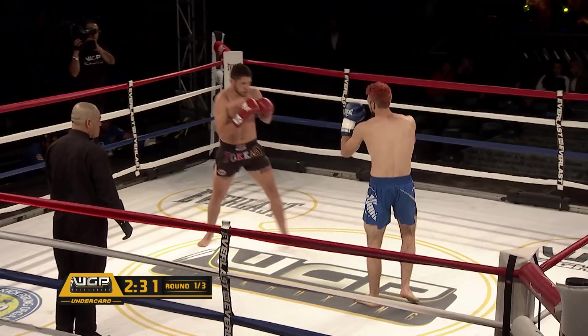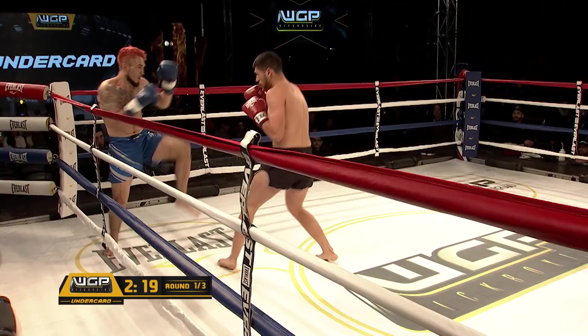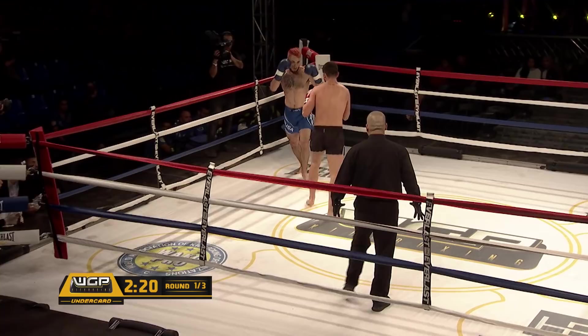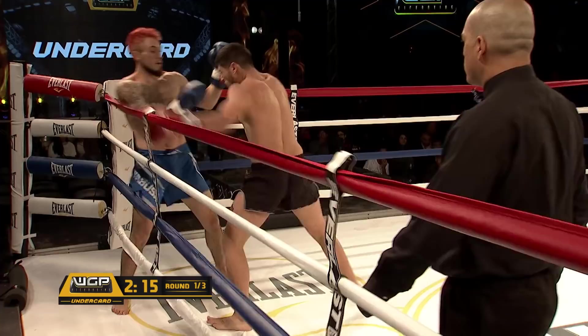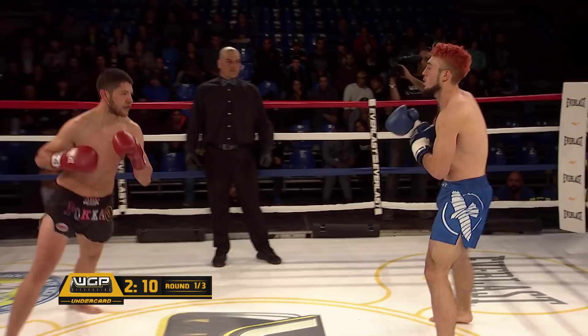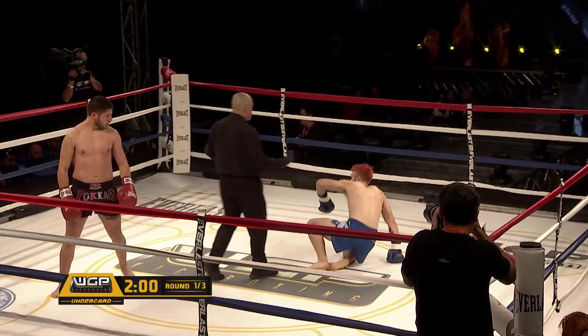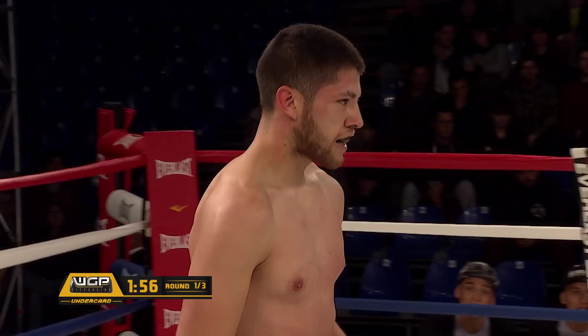There goes a good left leg kick from Kevin. Both fighters still keeping their hands up — the guards are well placed. And a good right hand from Cristybal. And there goes Kevin slipping and falling as he tries to throw a high roundhouse kick.